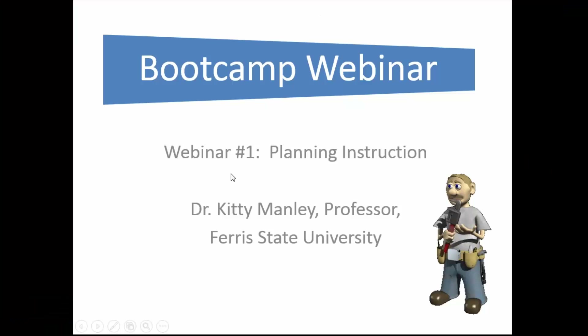My name is Kitty Manley and I'm a professor at Ferris State University. I'm going to be talking today about how instructors need to be planning when they're teaching, and some of the new tools and tips that are available, especially through PHCC, which is a great organization providing great support to their instructors.